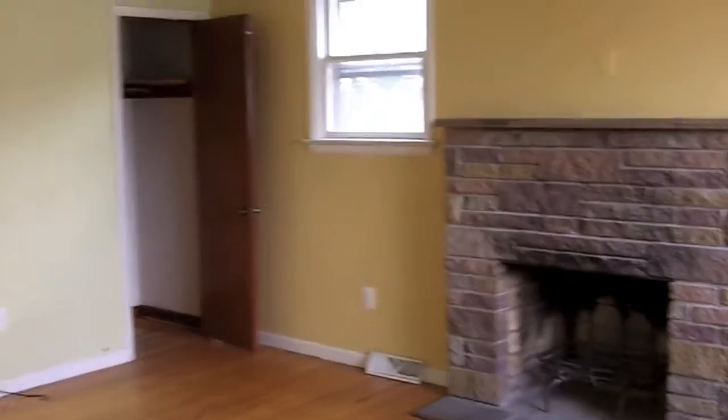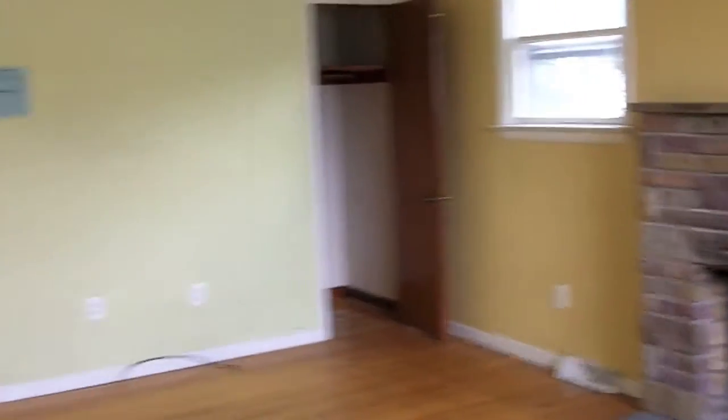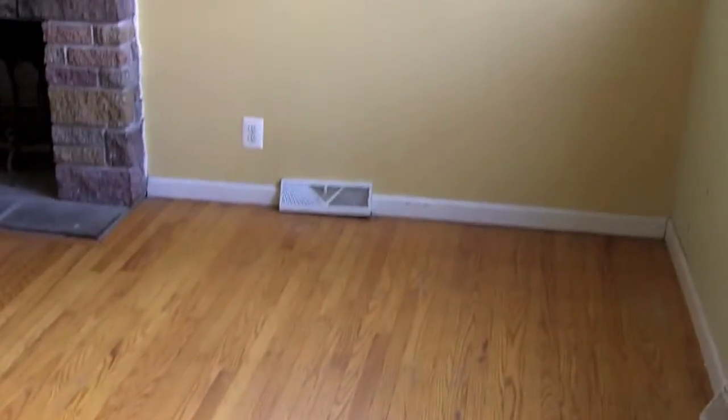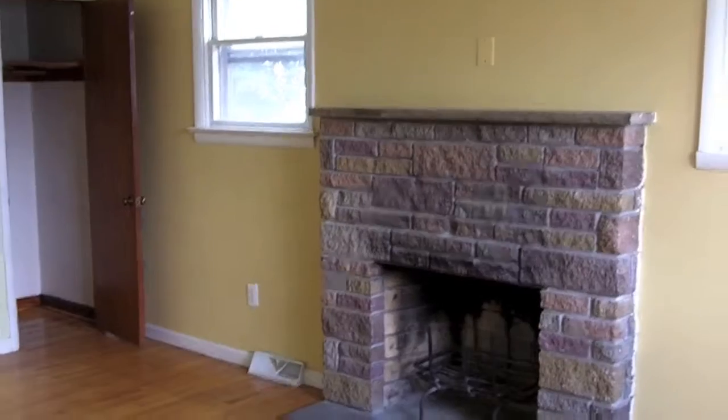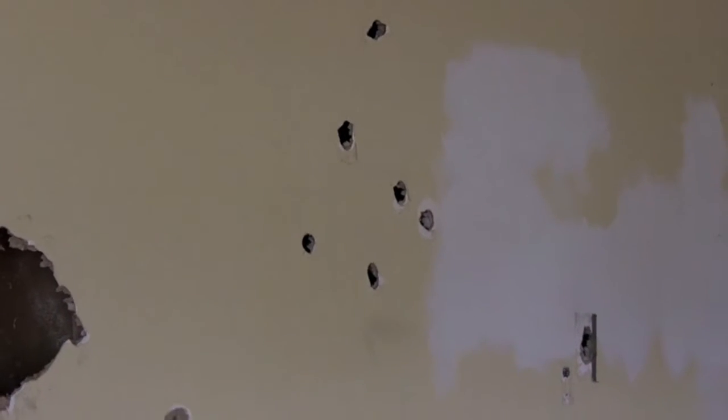Here we are in the living room. Nice hardwood floors — that's a good thing. A lot of people love hardwood floors and these look like they just need a little bit of sprucing up; they are not that bad. There's a fireplace and some decorative wall art — or hammer practice — I can't really tell. There are some holes in the walls, but it's not a hard fix. A little bit of paint needed, nothing too bad.